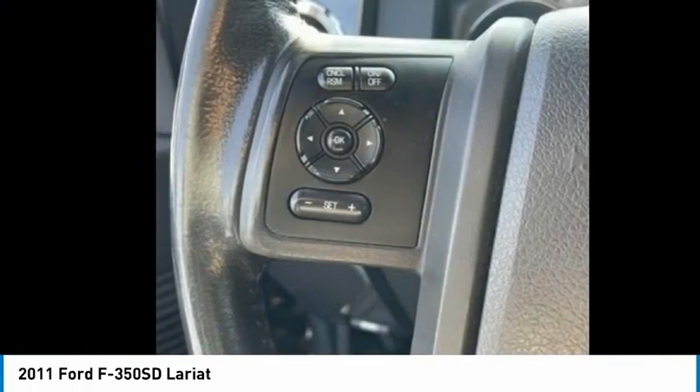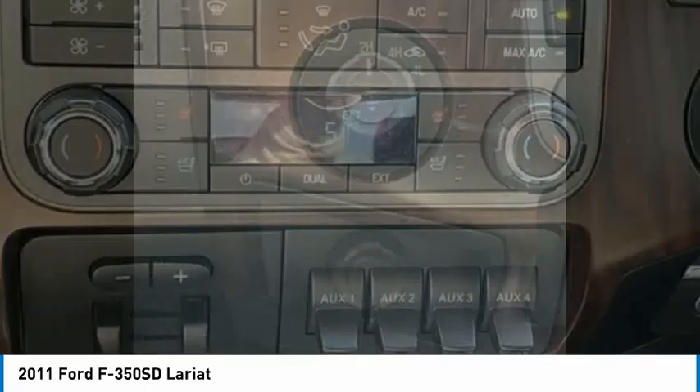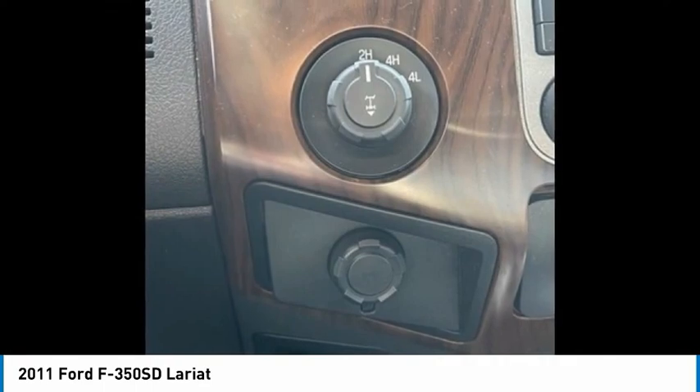Heated seats, Bluetooth, low tire pressure warning. Wouldn't you look great in this vehicle? Stop in today and see for yourself.